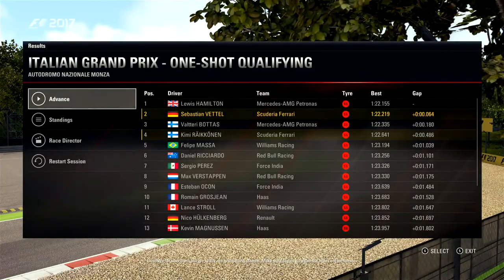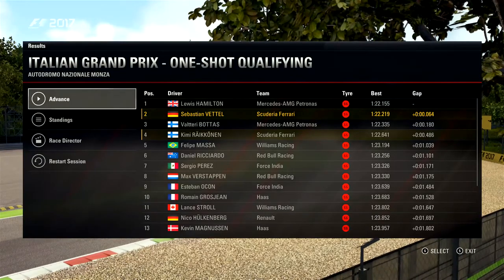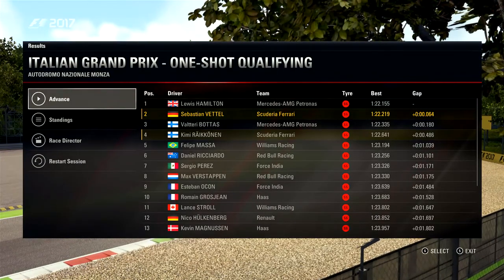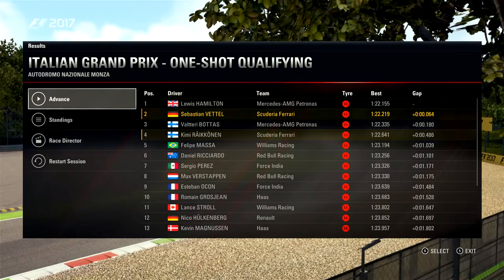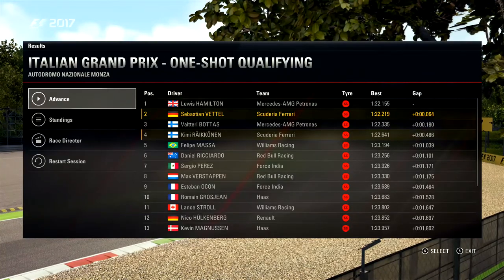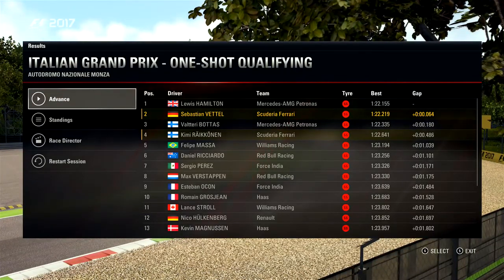Hello everyone, it is Mojo, welcome back to another video on the channel today. We are going to do the Italian Grand Prix, just because the Italian Grand Prix is this weekend. We're going to do a race with Sebastian Vettel in the Scuderia Ferrari 2017 car around Italy.